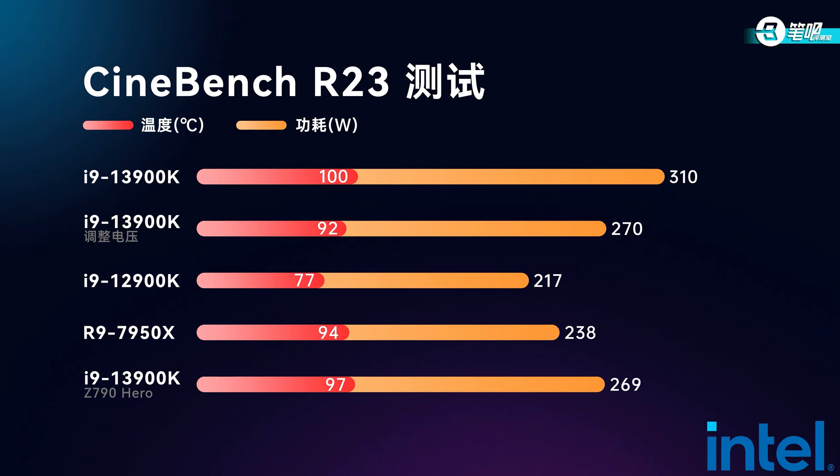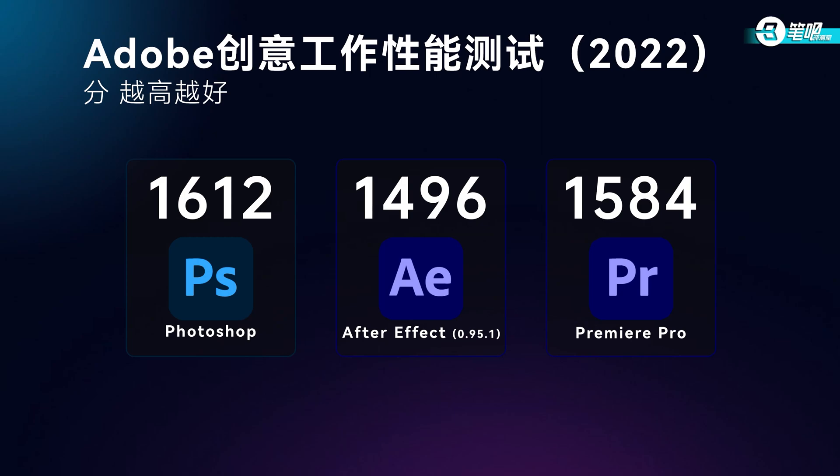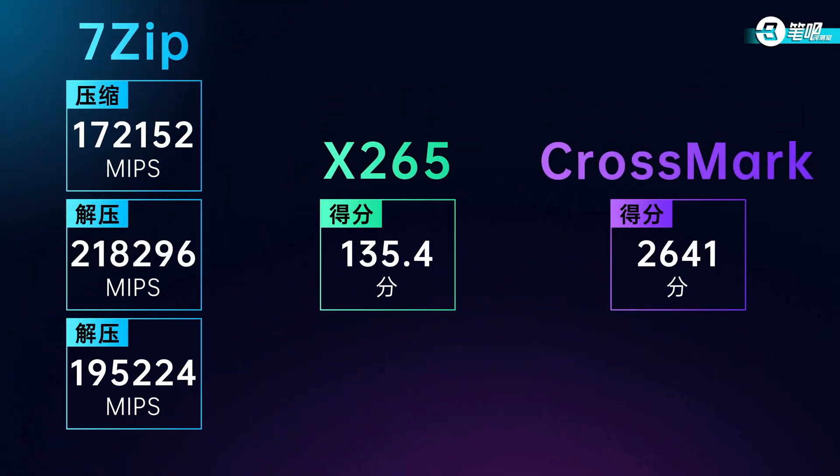We also tested it on another motherboard, the ROG Z790 Hero. The R23 stress test landed at 269W, 97°C, for your reference. After power consumption, let's move to productivity. For Adobe software, it reached above 1,500 in Premiere, After Effects, and Photoshop. With progress in both single-core and multi-core, productivity gets enhanced. In Crossmark, 7-Zip, and X265 tests, the 13900K also does better than the 12900K. First conclusion: with more cores and higher clock speed, both single-core and multi-core get enhanced, with a controllable increase in power consumption. The overheating issues of the 11th gen will not happen again.